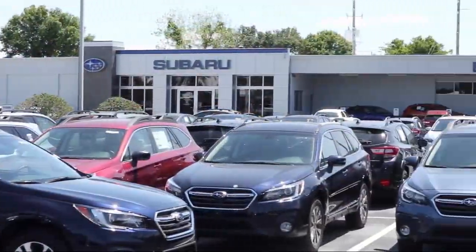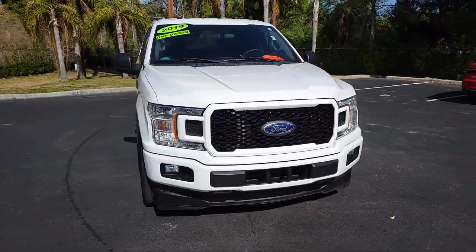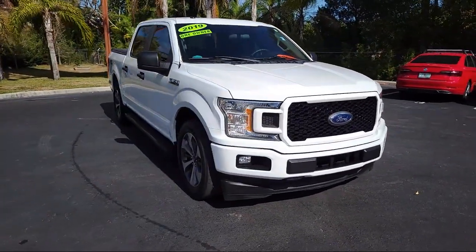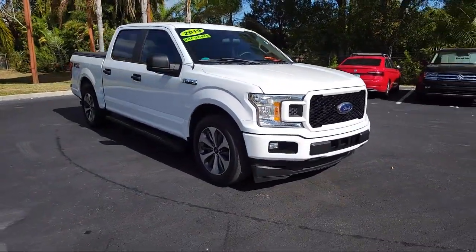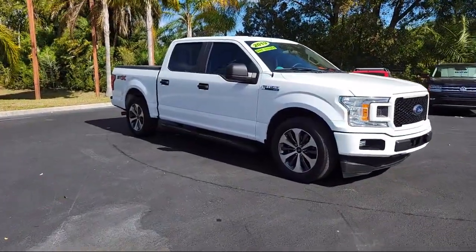Welcome to Burt Smith Automotive, and here's a look at another one of our great vehicles from our inventory. It comes equipped with exterior parking camera with dynamic hitch assist, fully automatic headlights, and the STX appearance package.